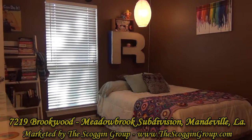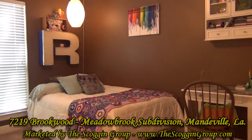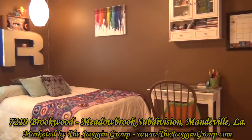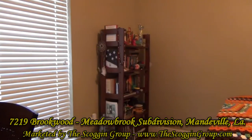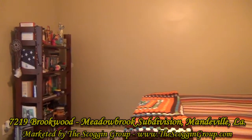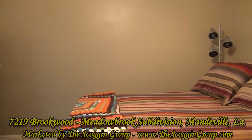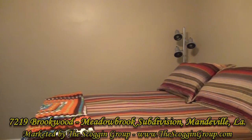This open and airy home is positioned on a fenced-in lot measuring 90 by 140 square feet. 7219 Brookwood Drive is located in Meadowbrook Subdivision, a private community that has an established homeowners association, community pool, tennis courts, walking path, and children's play area.